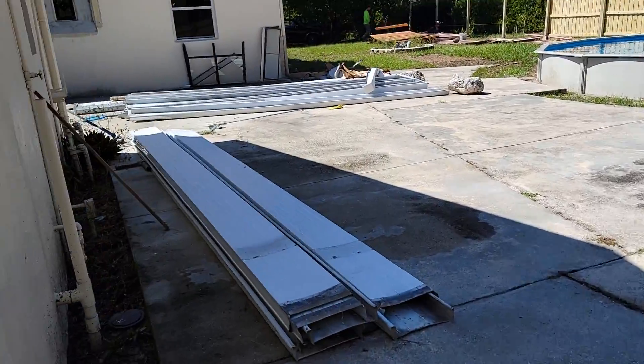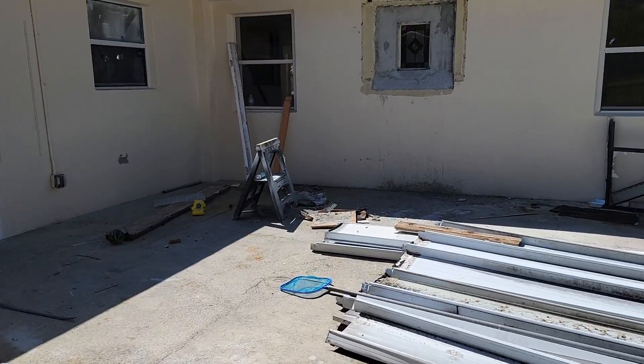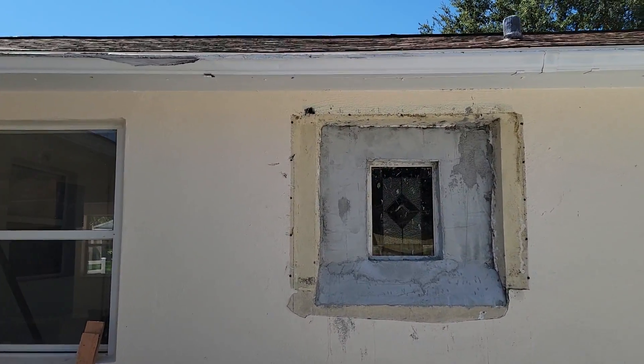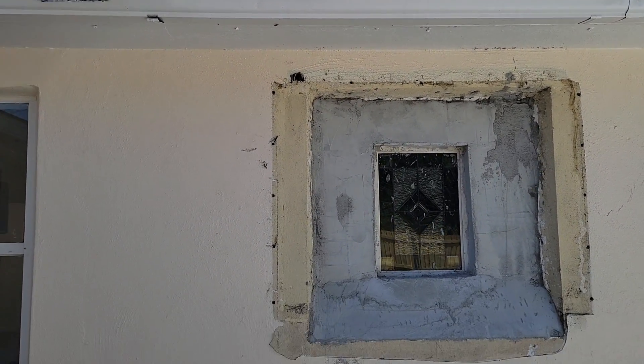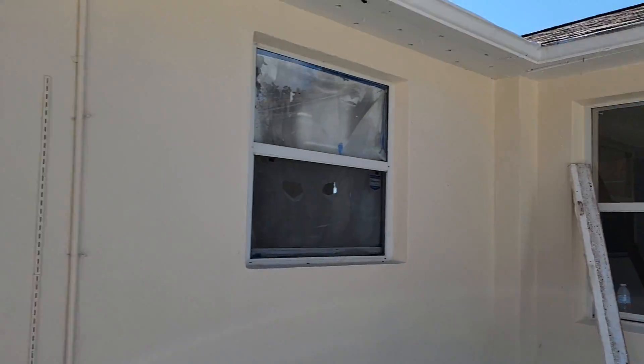The countertop guys are coming today, so they've only put in the lower cabinets so far — I'll show you that in a second. This is the window that went into the bathroom, so that looks better than that ugly piece that was there before. That'll be a nice little window into the bathroom.